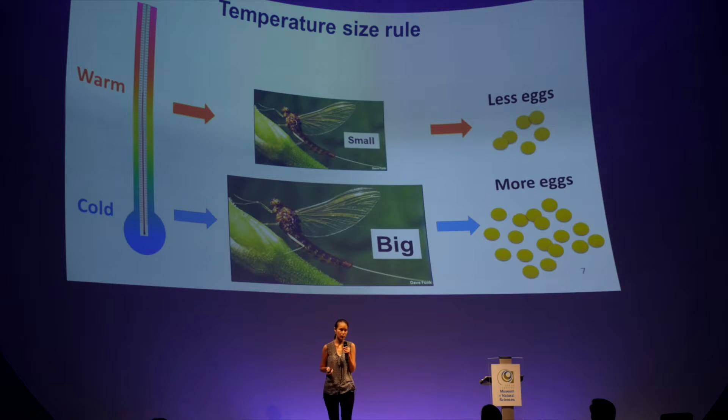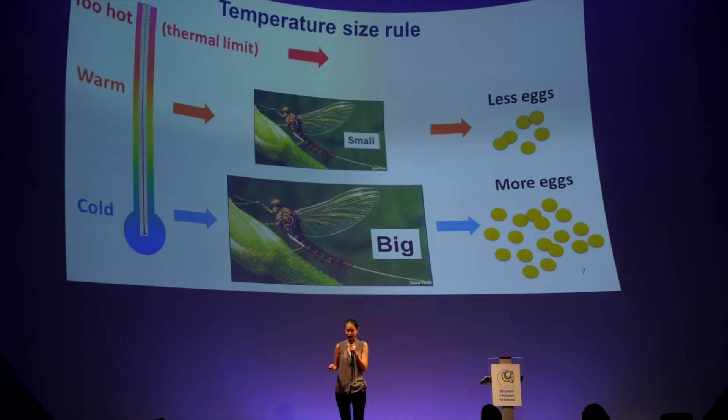There is a rule called the temperature size rule, which says that in cooler temperatures, insects can grow bigger, produce more eggs, and spend more time to become adults. When temperature goes up and becomes warmer, the insects will become smaller, spend less time to become adults, and produce fewer eggs. Now if temperature continues to go up all the way to the thermal limits, they cannot survive anymore, and then species will disappear.